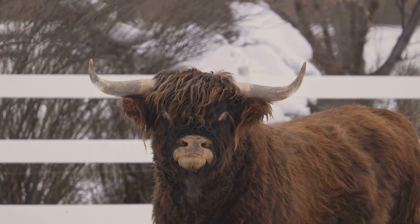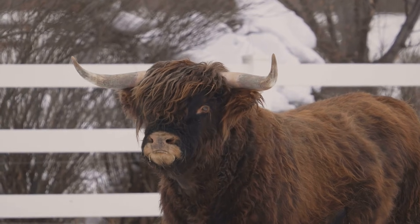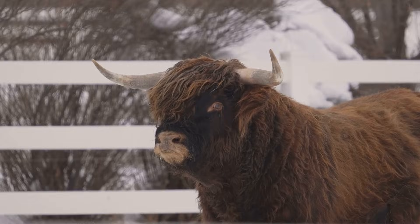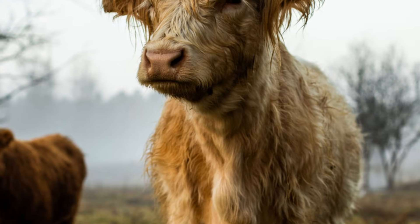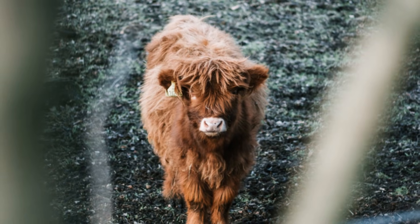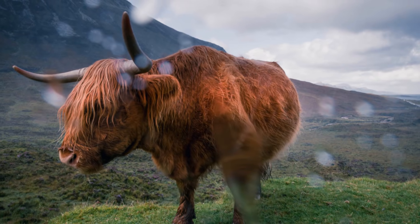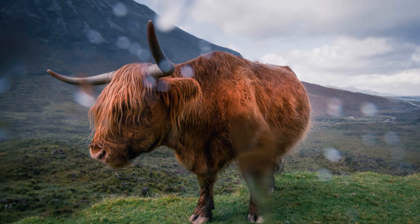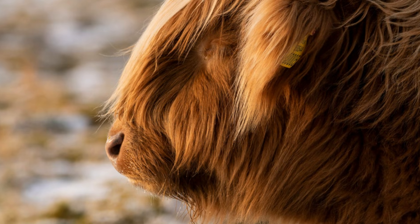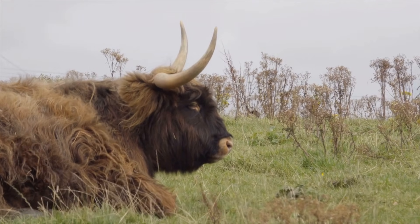That long hair keeps them warm in cold weather. The thick, shaggy coat acts like a natural blanket, insulating them from the freezing temperatures. This is crucial for their survival in the often harsh and unpredictable climate of the Highlands. It also protects them from the rain — the outer layer of their coat is water-resistant, allowing them to stay dry even in heavy downpours. The outer coat is oily and sheds water easily, which also helps to keep their skin dry and healthy.